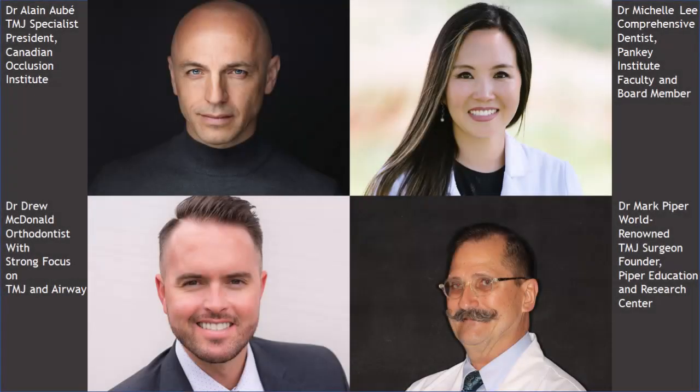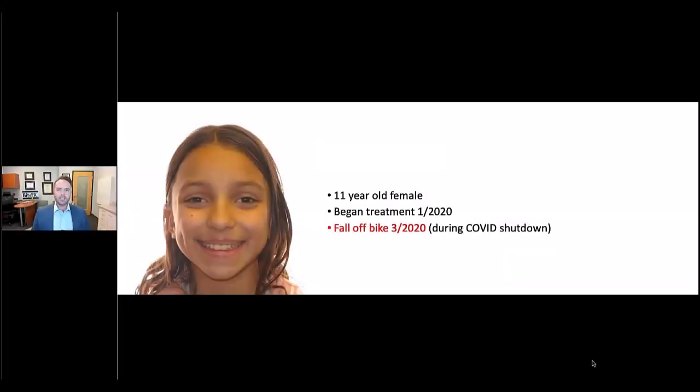Here are comments from four widely respected experts in the field: Dr. Aubay, who we just heard from; Dr. McDonald, an orthodontist; Dr. Lee, a comprehensive dentist; and Dr. Piper, a world-renowned TMJ surgeon. We'll start with Dr. Drew McDonald talking about a young patient of his.